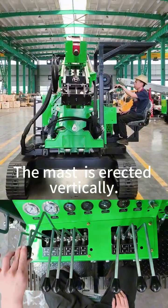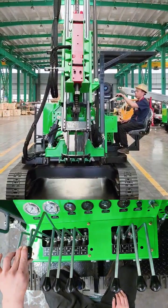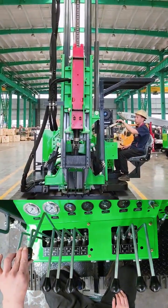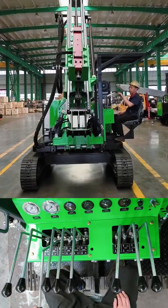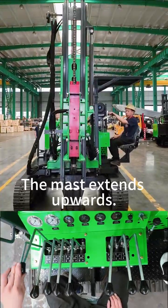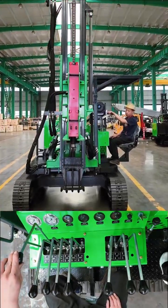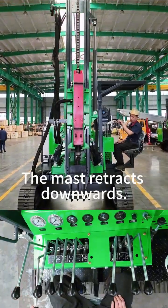The mast is erected vertically. The mast flies down. The mast extends upwards. The mast retracts downwards.